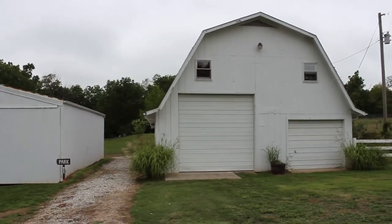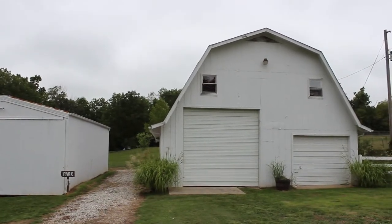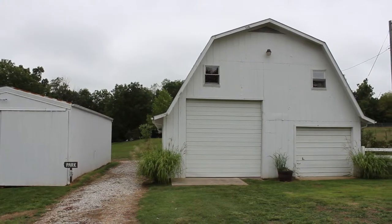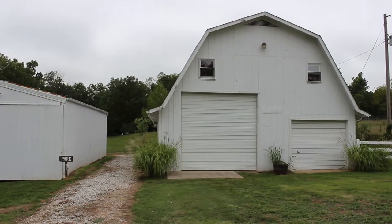Hello everyone, we're out here at Rock Springs Farm in Republic, Missouri — actually just outside of Republic, Missouri. I wanted to give you just a glimpse of what it's all about and what they have to offer. This is from my perspective, not from the people at Rock Springs, so I'm sure they've got plenty more to offer for you.